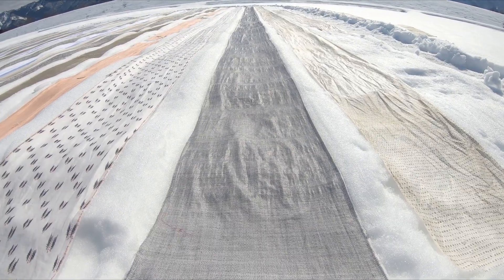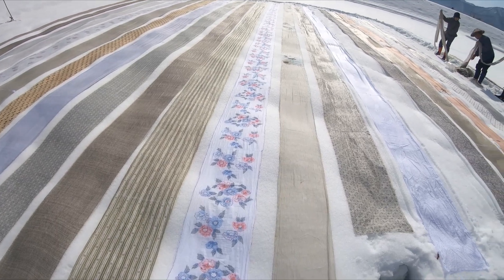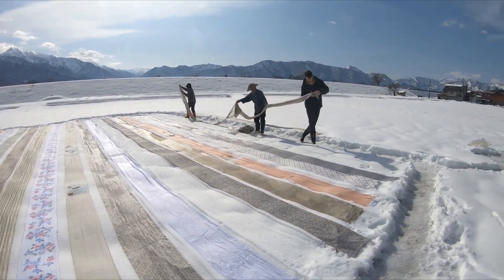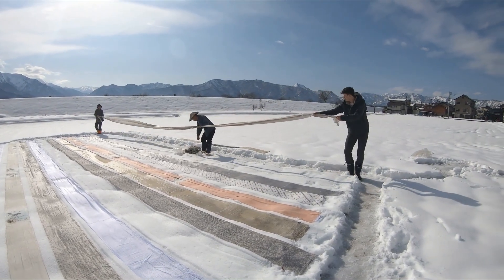They also work as a disinfectant, killing any bacteria in the fabrics. In addition to putting the finishing touches on new Echigo Jofu textiles, people also send hemp fabrics they have worn as kimono for many years back to Nakadaya Orimono.